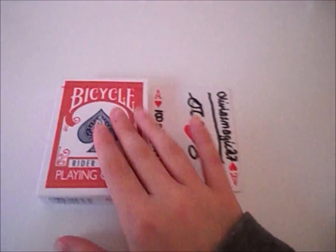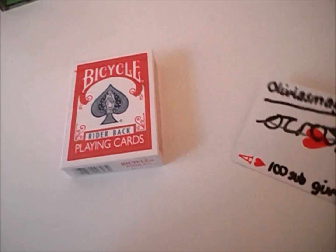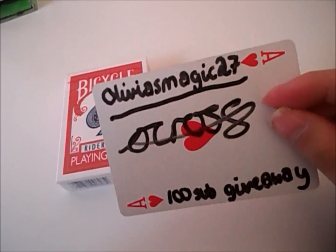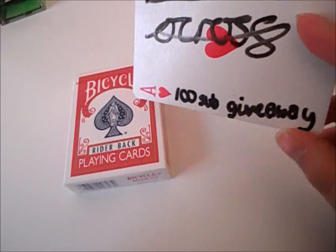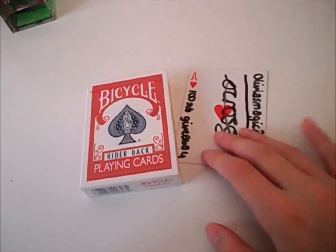The prize will be a sealed red rider back deck, still in the cellophane. I will also be giving away a card signed by me — it says 'Olivia's Magic 27' and has my signature, '100 sub giveaway,' and a written name on the back. That's what you could be winning.